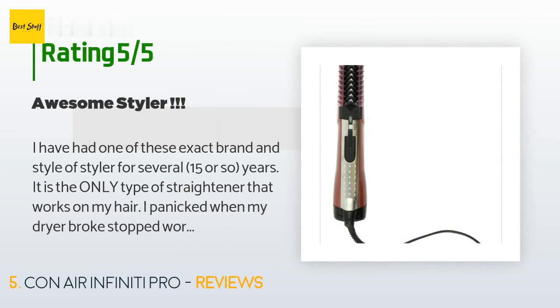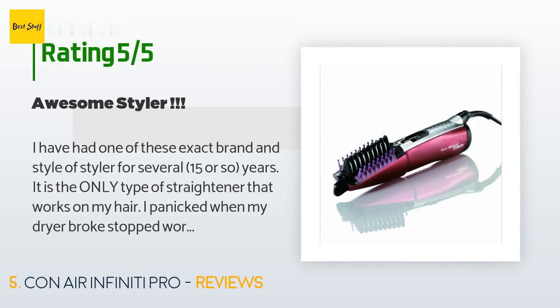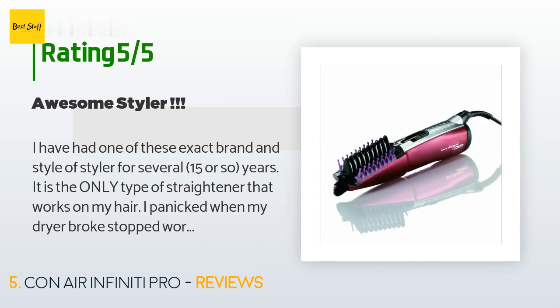There are 1,132 customer reviews with an average rating of 4.1 stars. A customer said: I have had one of these — exact brand and style of styler — for around 15 or so years. It is the only type of straightener that works on my hair. I panicked when my dryer stopped working the other day. I did a search and was delighted to see they still make the same identical dryer. It is unlike any styler out there — it is easy to create lift, straighten, and style just by an easy turn of the wrist. It is easy to hold and use. The styler has a ceramic bar and tension settings.